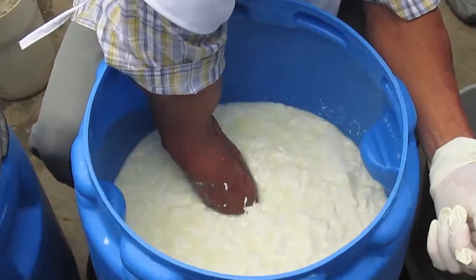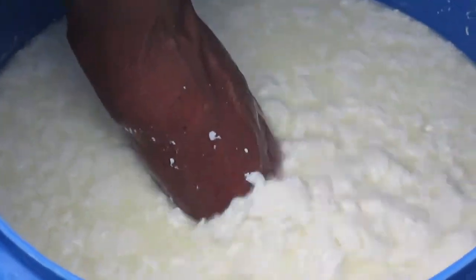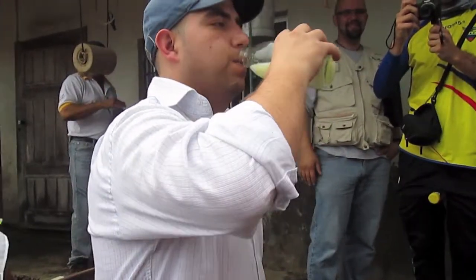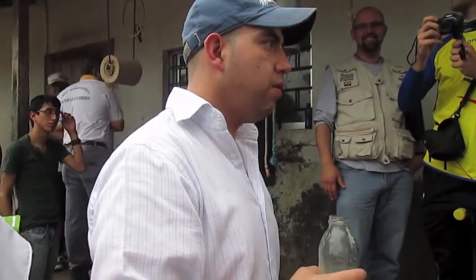From here, the serum and the rinette are obtained. The rinette is the white part that will be used to obtain the cheese. Here in Chone, people consume the rinette — it's really sweet and they say it's good for digestion. They also consume the serum.